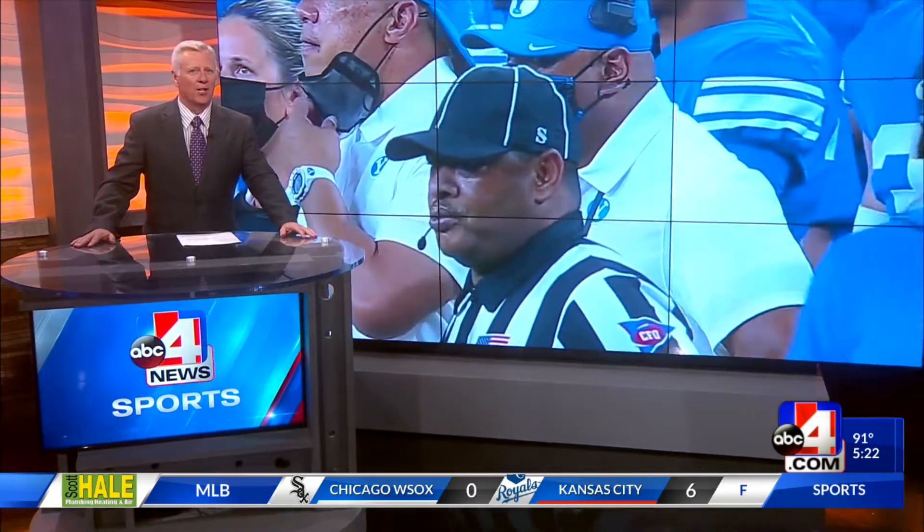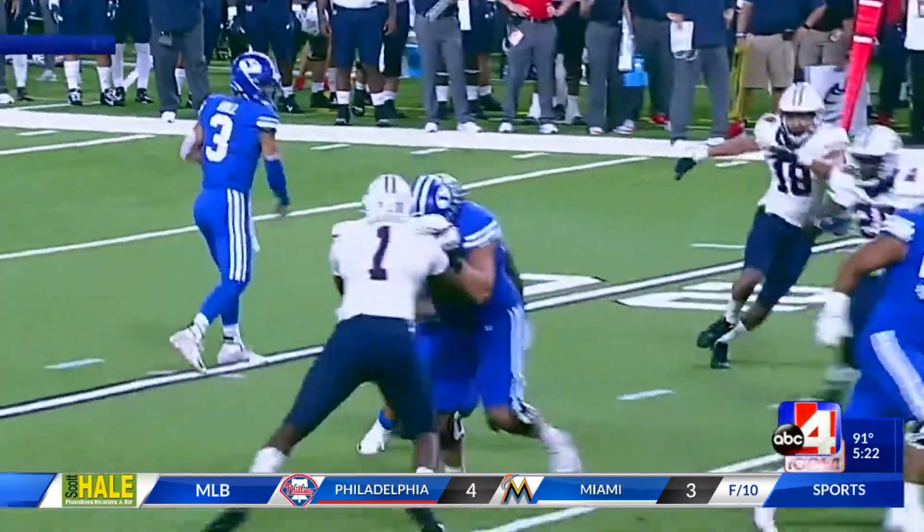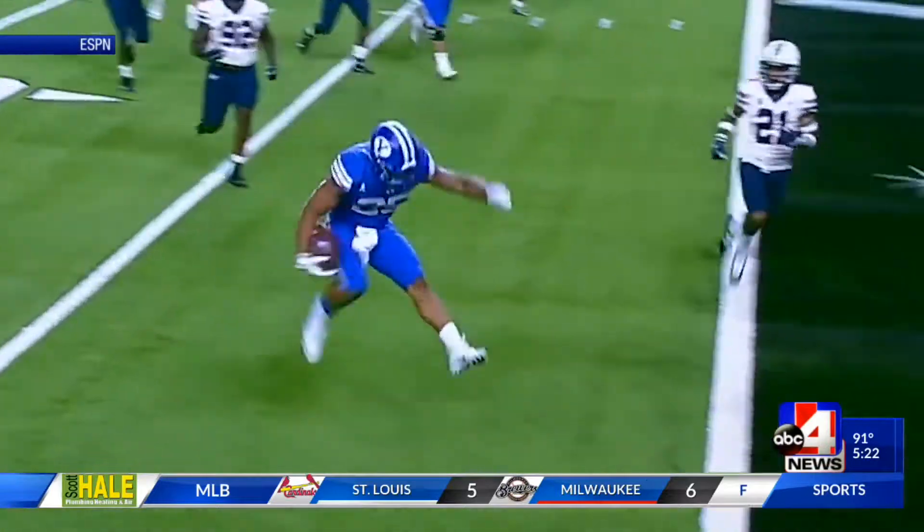Kalani Sitake's team coming in with a lot of new faces, trying to build on last year's success. They opened the scoring with a touchdown run by Tyler Algier. That made it 6-0 after the missed extra point.